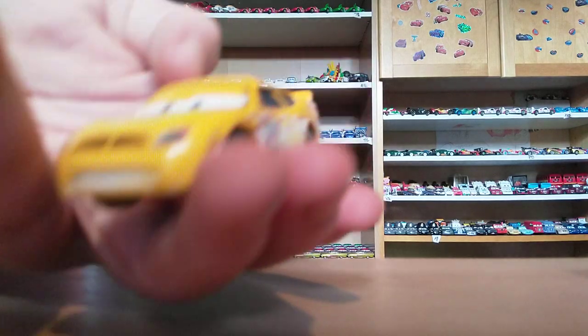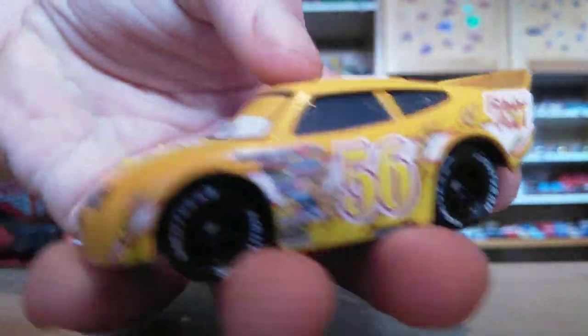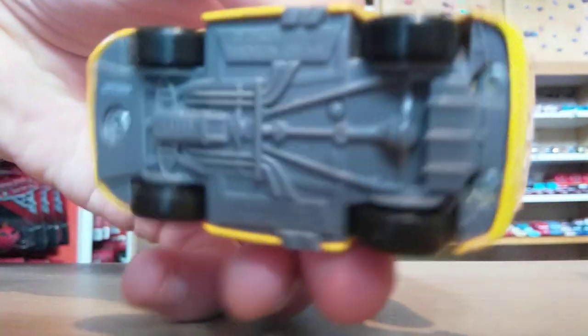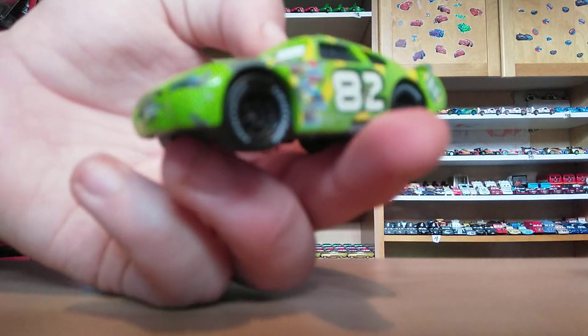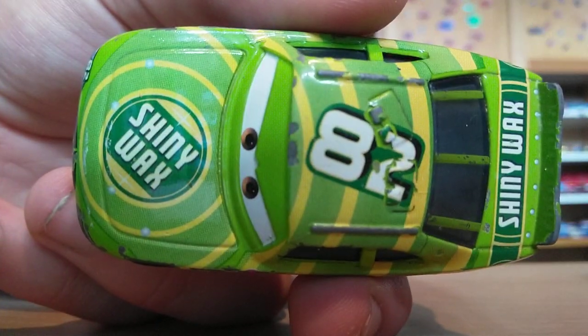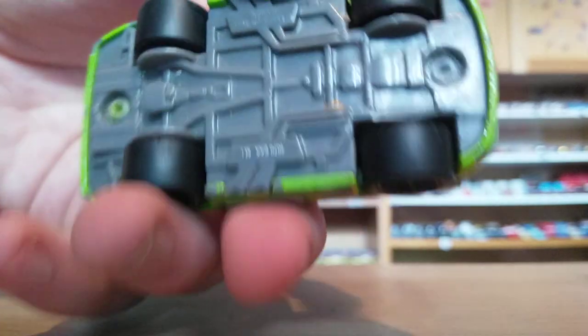Here is the Fibre Fuel racer, which, unfortunately, is another one that went bust in the time between Cars 1 and Cars 3. Very nice — number 56. There is the base if you're interested. Here is Darren Ledfoot — this is the last one I'll be showing you today. He's the Shiny Wax racer. And here's the base.